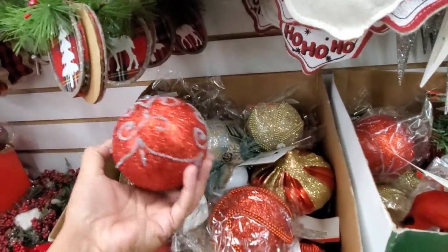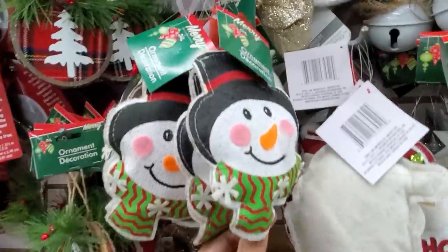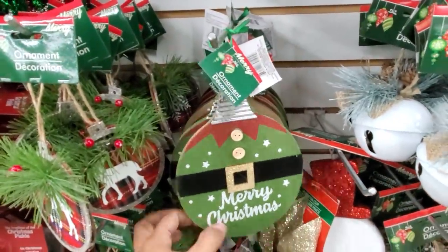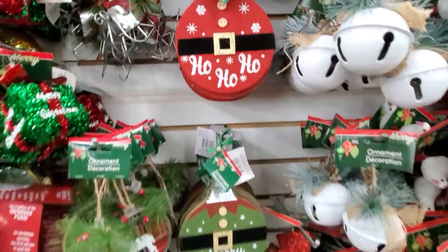Kind of like at Walmart — Walmart does have ornaments like this already, gold and silver. I haven't seen this one, I like that. Let me pick up two of them, and ho ho ho — I like that to add on to a gift bag.